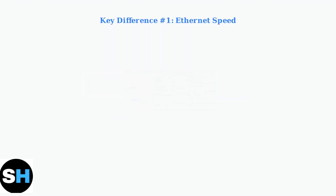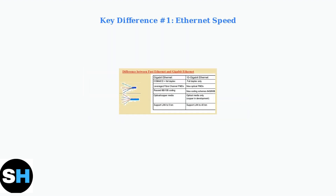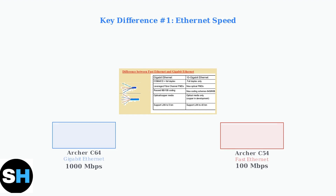The most significant difference between these routers is their Ethernet port speeds. This affects how fast your wired connections will be. The C64 has gigabit Ethernet ports running at 1000 megabits per second, while the C54 only has fast Ethernet ports at 100 megabits per second. This means the C64 is 10 times faster for wired connections.